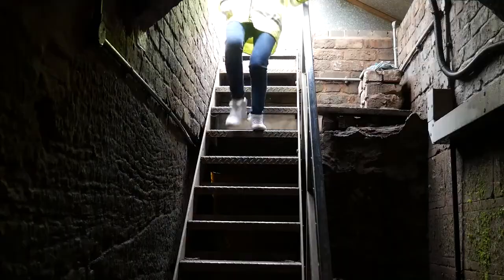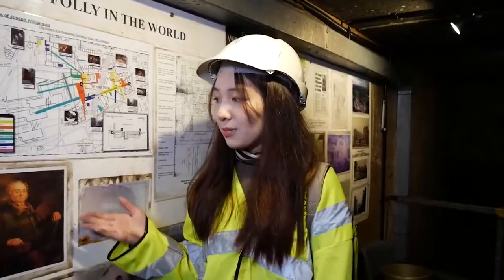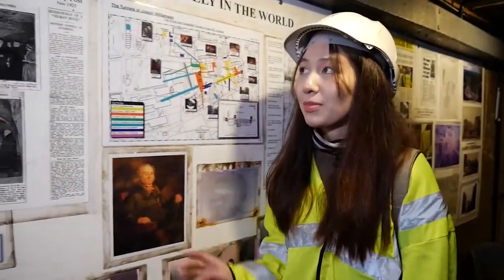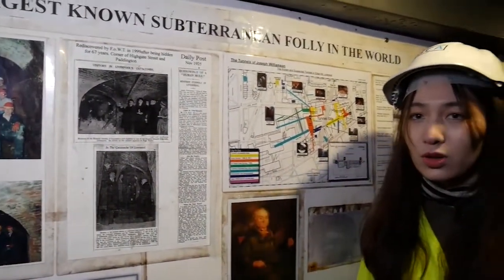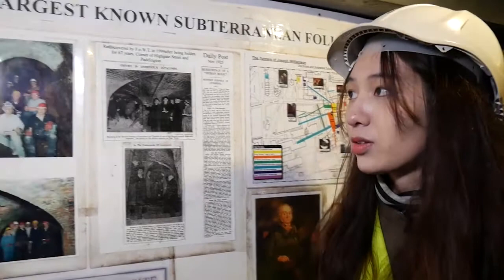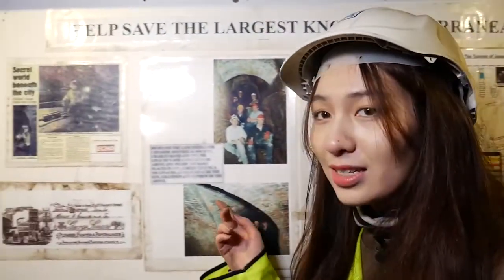Welcome to Williamson's Tunnel. This is a picture of Joseph Williamson, and people rediscovered this tunnel in the 1990s. But people still don't know why he built this tunnel, so it remains a mystery world under the city.